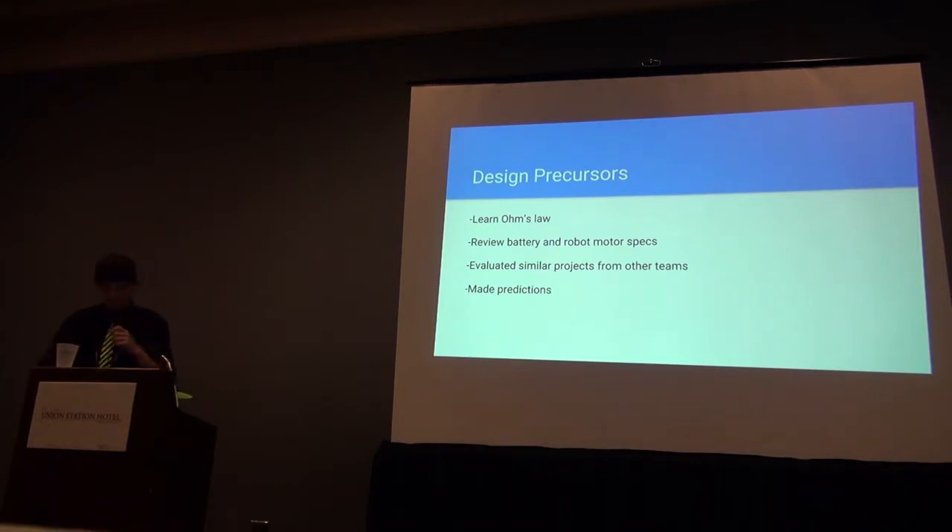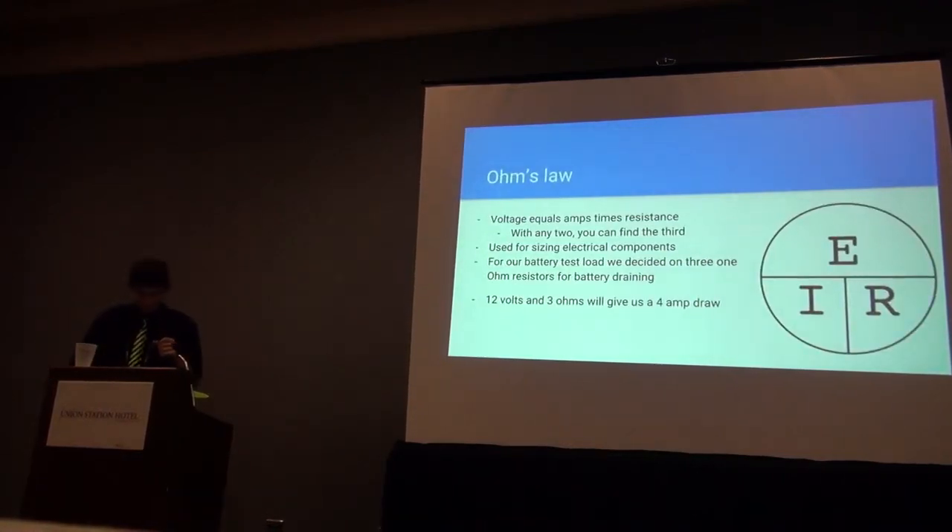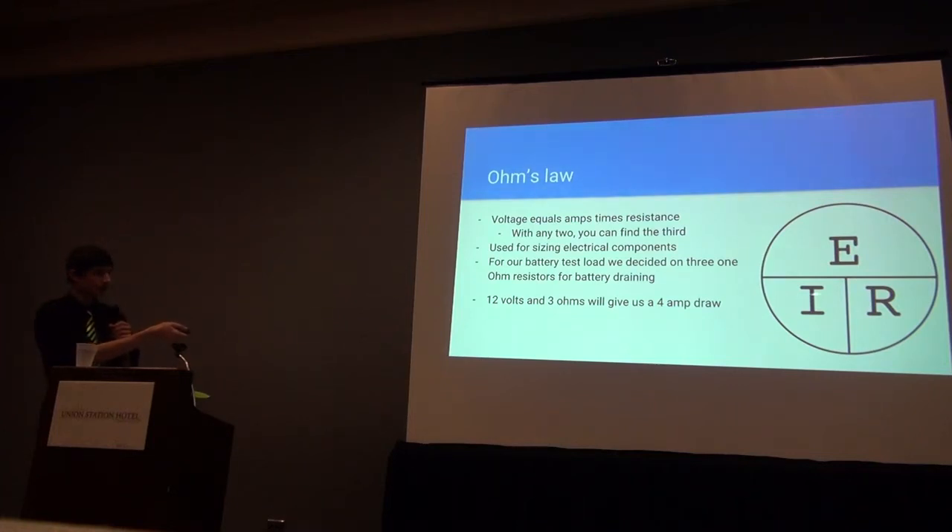Before building the test bed, I needed to understand Ohm's law and the specifications of FTC batteries and motors. I looked at similar projects that other teams have completed, mainly battery testers, and used Ohm's law to estimate the sizes of components I would need. When working with electricity, Ohm's law is important because nearly everything you do can be explained or predicted mathematically. E is voltage in volts, I is current in amps, and R is resistance in ohms. For our static drain test — where you hook up a battery to a set load and watch what happens to the voltage as it drains — we needed to know how much resistance to use. I'll refer to that as the static load test throughout this presentation.